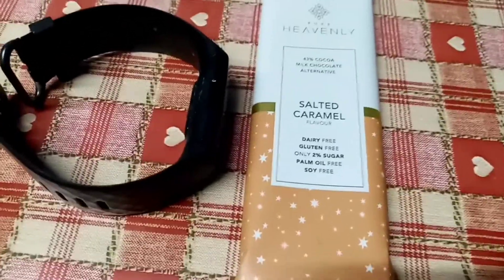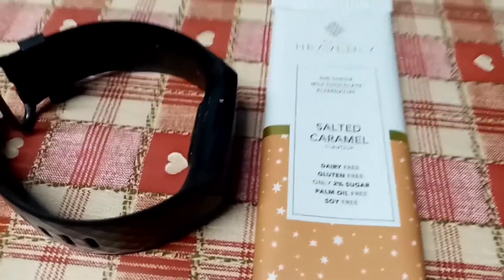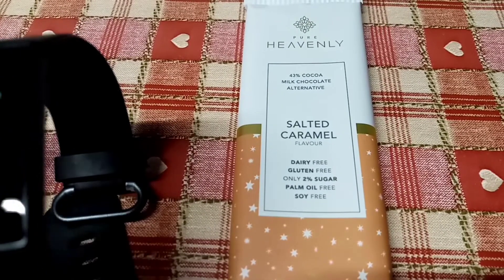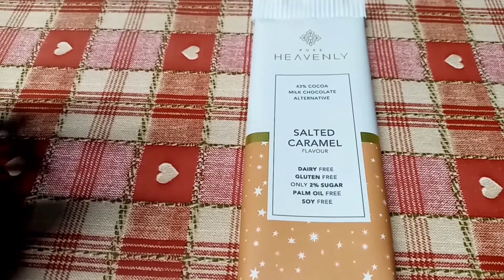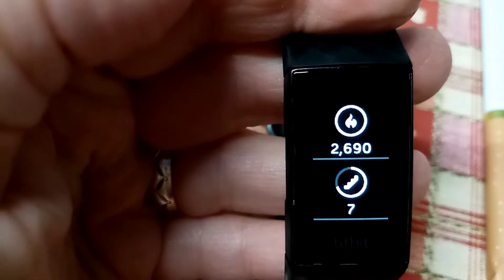A decent walk for this time of night, so I'm pleased with my steps. And it should tell me how many calories I have burnt — why does it not do it when you want it to? 2,690 burnt.